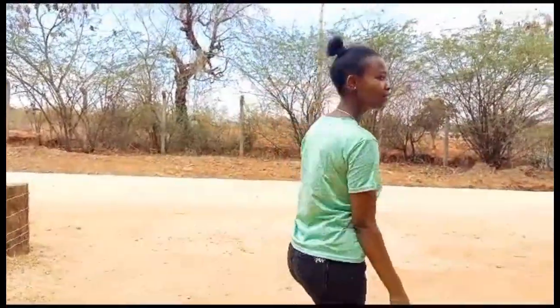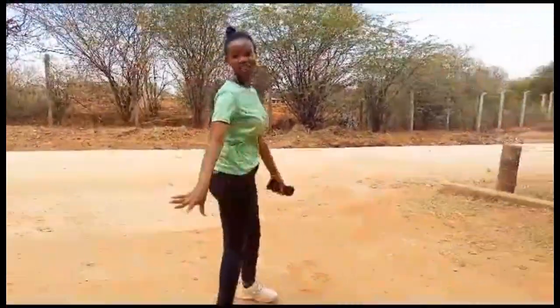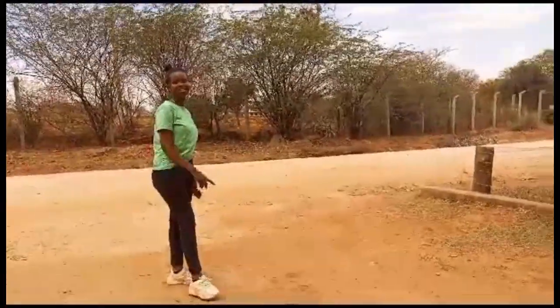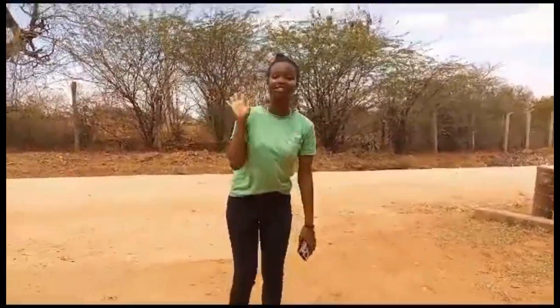If you haven't ever been here, make sure you do come to this place, tour around and see what happens here. I'm telling you, you will enjoy — they even give you discounts for your cruise. So make sure you do like, subscribe, comment, invite your friends, share. Make sure you drop a like.